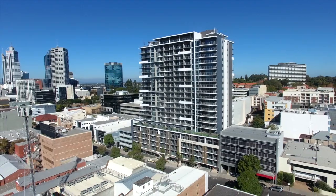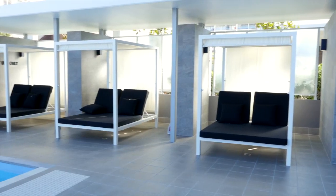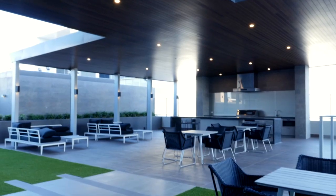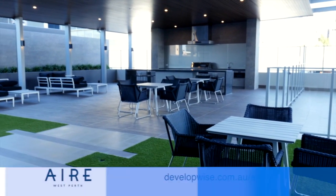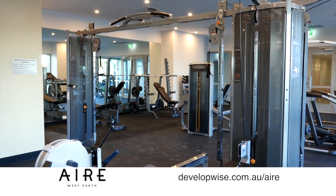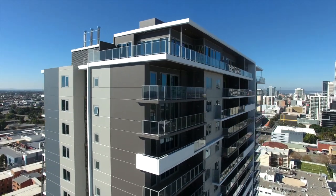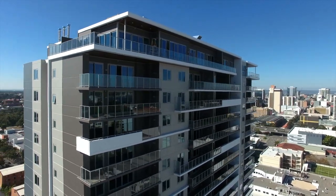So that's the Air Apartments and I have to say I am pretty impressed. If you are too, the good news is there are still some apartments left. Most have been sold, but you can still get one. To do that, get in touch with John or Peter — all their details are on the website. We'll see you next time. Bye.